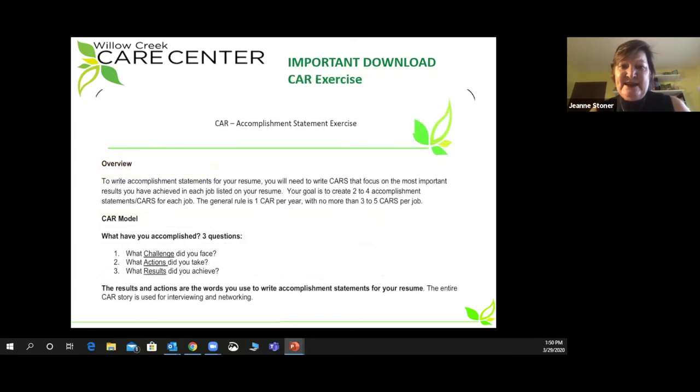The third important document for the workshop is our CAR exercise handout. Rob is going to teach you about what a CAR is and why CAR writing is so important for you to successfully land a job. This document enables you to prepare and practice writing CAR stories after you view the webinar. So what we'd like you to do is take 15 minutes to log into the site, download the materials, and when you're ready come back and let's start the webinar. Thank you.